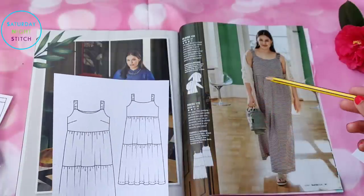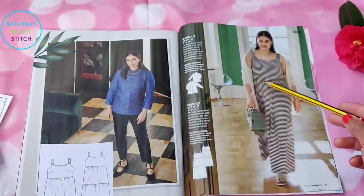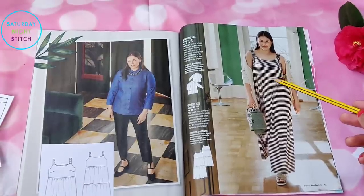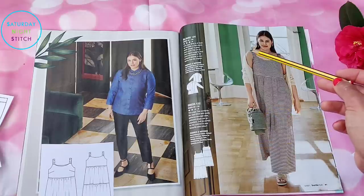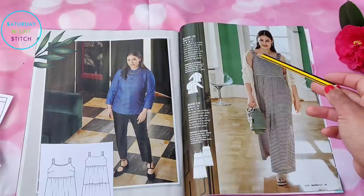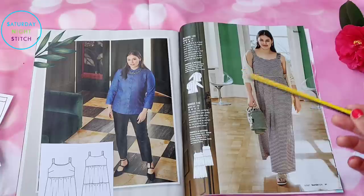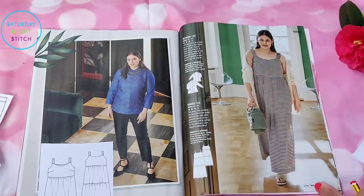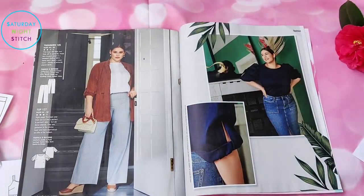There's a maxi dress which from the line drawings isn't entirely clear, but if you look at what the model is actually wearing, it does go over and under the bust with gathered panels. It's got thicker straps wide enough to hide bra straps — which my mom absolutely insists on! I think that's a nice practical feature.